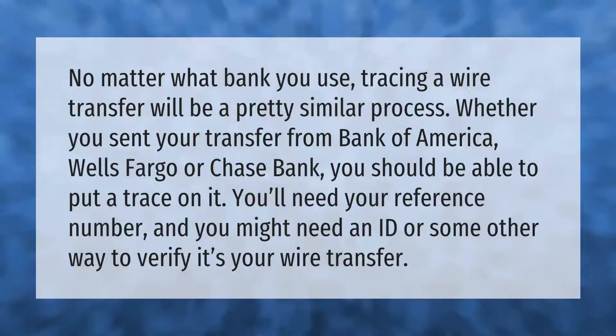No matter what bank you use, tracing a wire transfer will be a pretty similar process. Whether you sent your transfer from Bank of America, Wells Fargo, or Chase Bank, you should be able to put a trace on it. You'll need your reference number, and you might need an ID or some other way to verify it's your wire transfer.